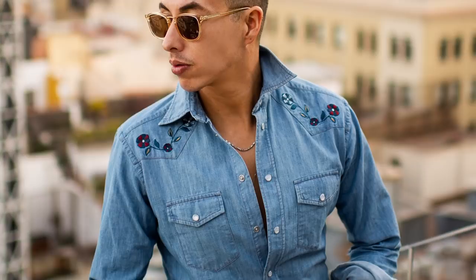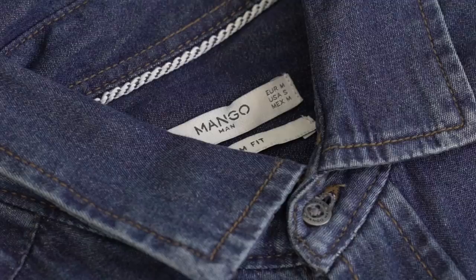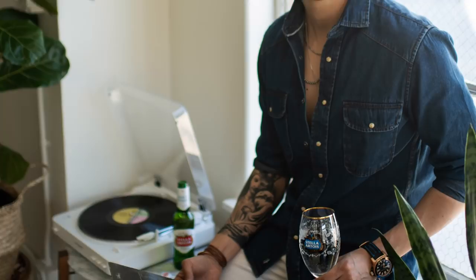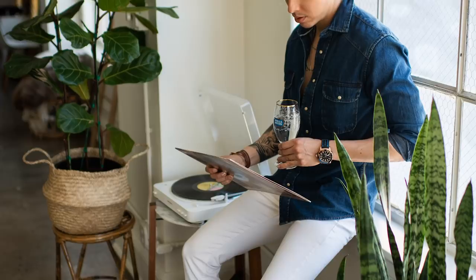Moving on to the classic silhouette — this one is by Mango, which I picked up when I was in Spain. It's like Zara's big brother. The shirt is only about 60 bucks, so it's not premium but still a hefty penny for a denim shirt. This is a classic design with two pockets and pearl buttons — a little western vibe, but not too western because the silhouette is very fitted and tailored. You could wear it with jeans, trousers, or just by itself with a shirt underneath.